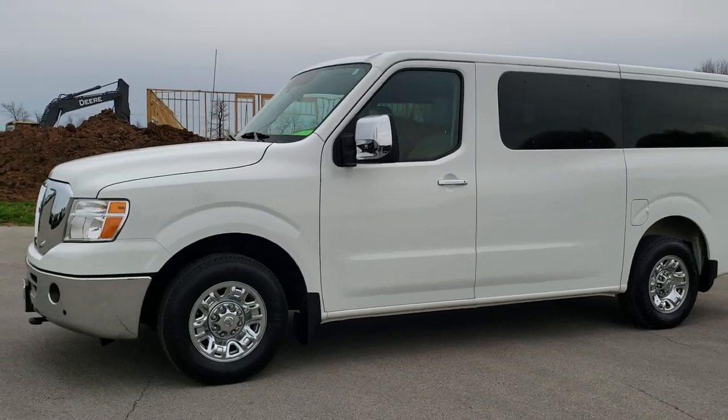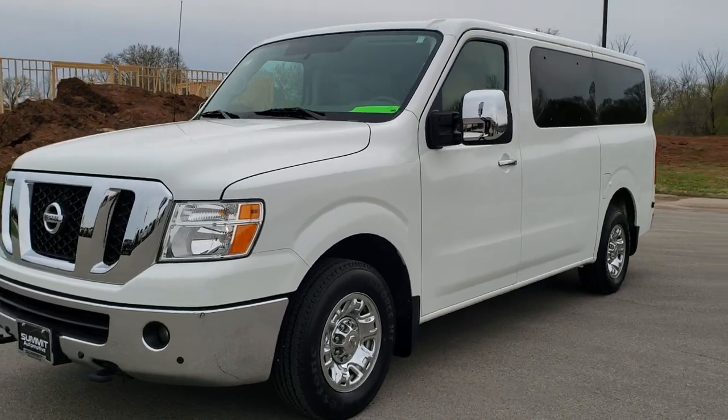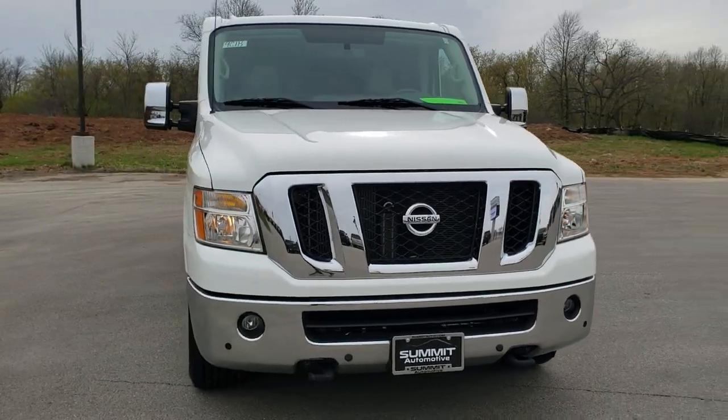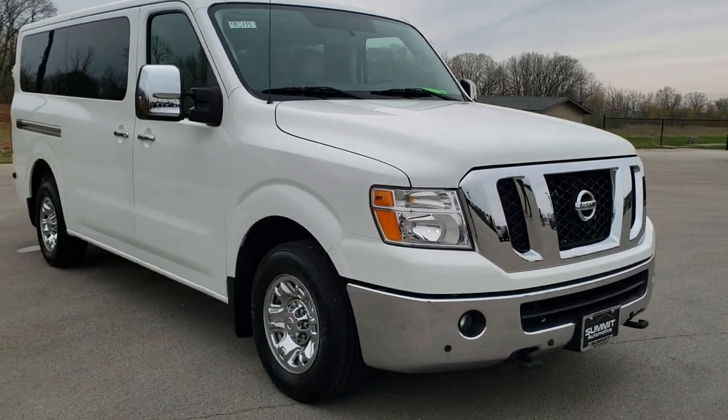This is stock number 9C1B. We are here at Summit Automotive in Fond du Lac, Wisconsin, your new and used van headquarters. Today we are checking out this super clean 2017 Nissan NV 12-passenger SL van.